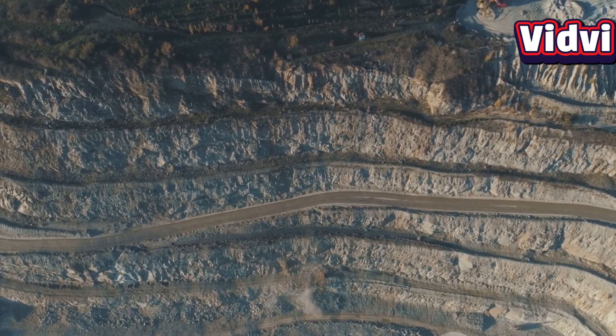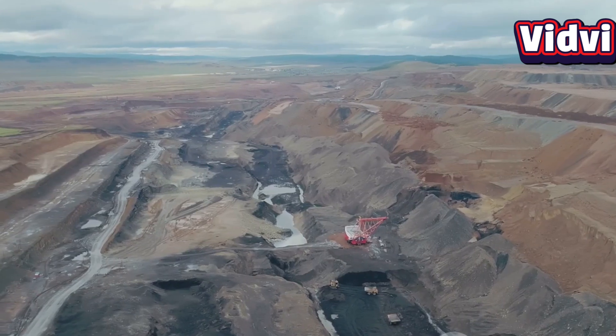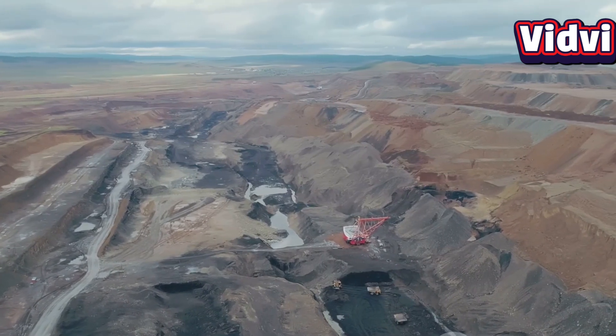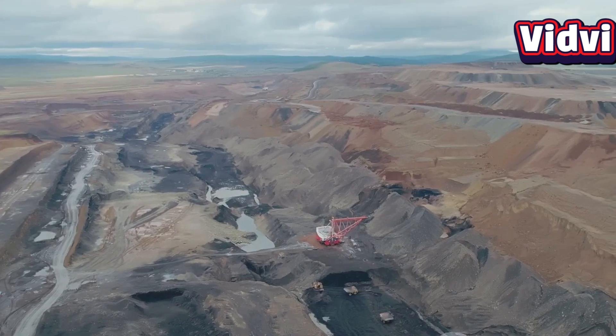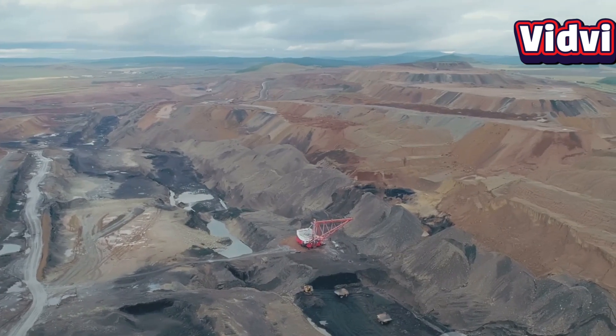Uranium is extracted from the Earth through several methods. First, we have open pit and underground mining. These methods are used when uranium ore is located close to the surface or deep underground. The ore is mined, crushed, and chemically processed to extract uranium.